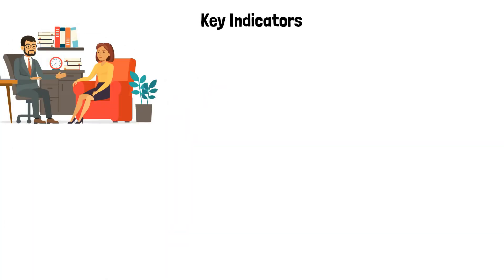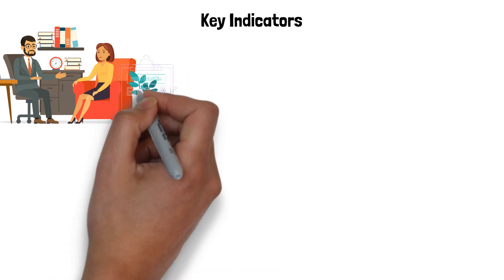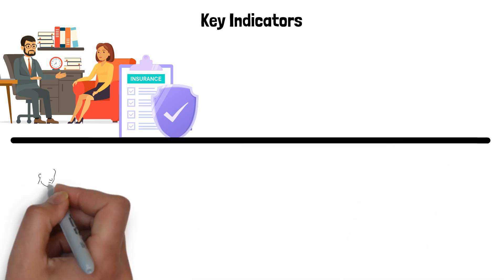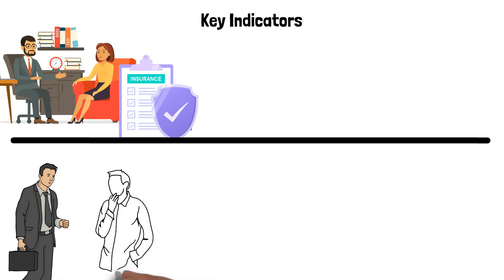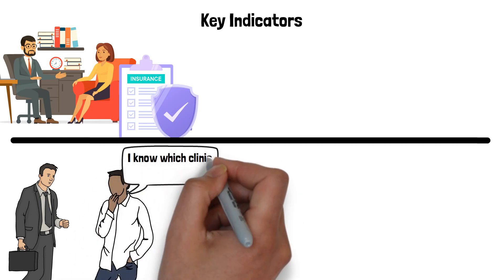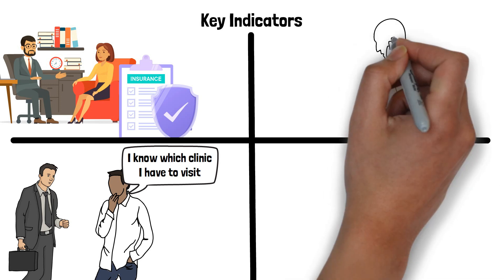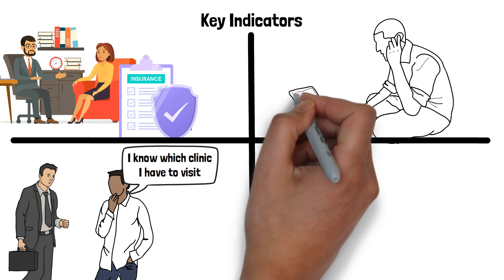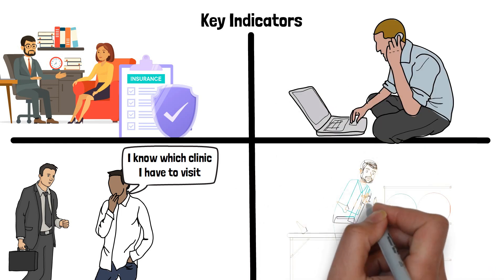Key indicators: if the doctor writes a referral on a specific clinic's script, you can still use that same script for a clinic of your choice. Your insurance company will approve your claims regardless of the clinic you attend. A lawyer cannot dictate which clinic you attend. Make a decision that will give you the optimal treatment for your injuries. Call and ask the clinic the name and credentials of the physiotherapist — they should match what is on your invoice.